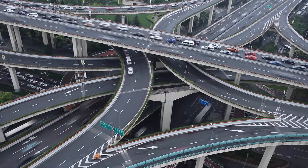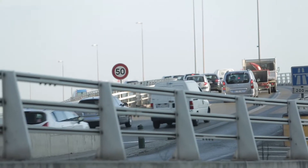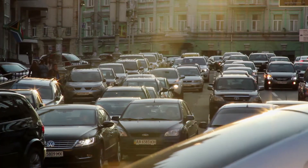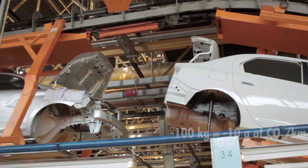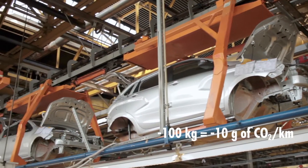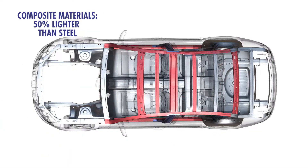In order to address environmental concerns and to reduce CO2 emissions in particular, there is a real need within the automotive industry to lower vehicle fuel consumption. One solution is to reduce vehicle weight. The shell of a car is predominantly made from steel. By using very lightweight composite materials instead of steel, the finished parts could be as much as 50% lighter.